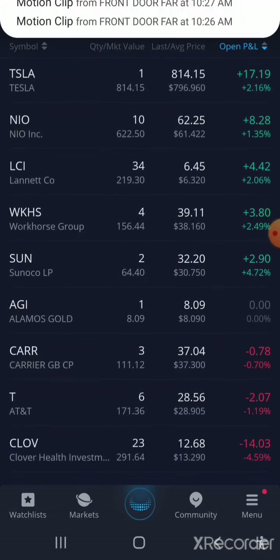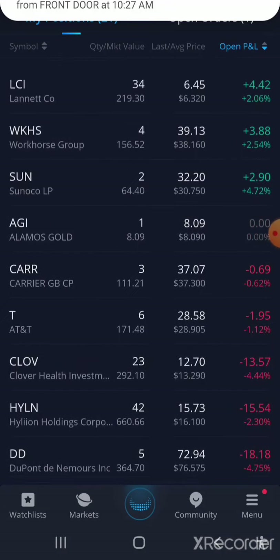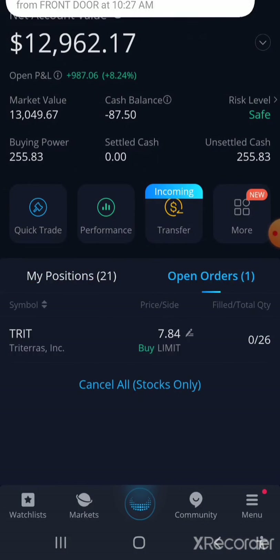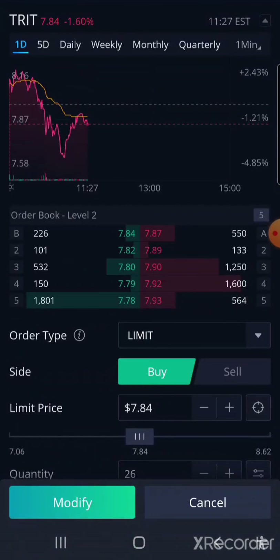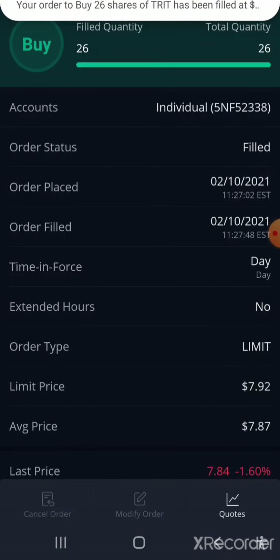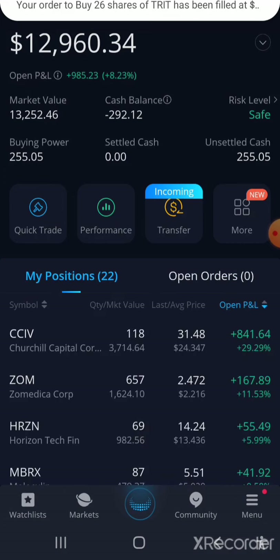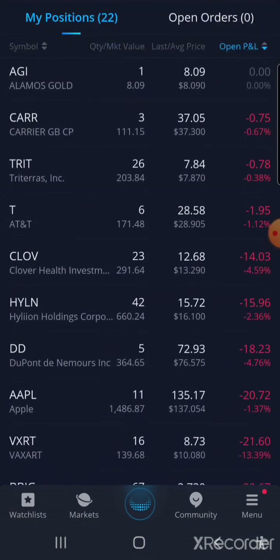Let me see if TRIP is in here yet. I saw it — open orders. I'm using a modified order, and that's about it on that one.